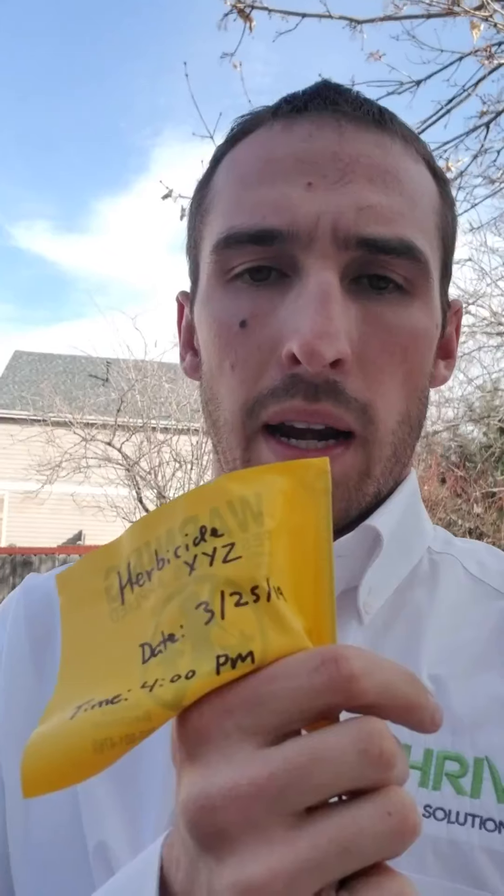On the back we write what herbicide has been sprayed — I just wrote 'Herbicide XYZ' on here as an example, but we write the actual product name. We write the date that we sprayed it and the time it was sprayed, because none of the re-entry period information on the front matters if you don't have a reference point for when the product was applied.